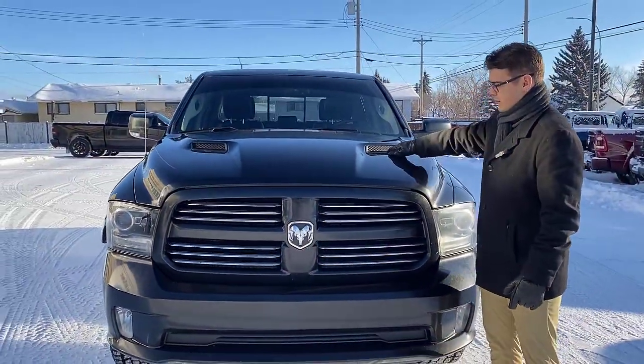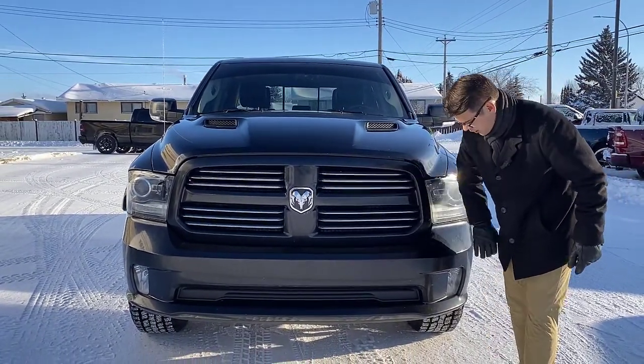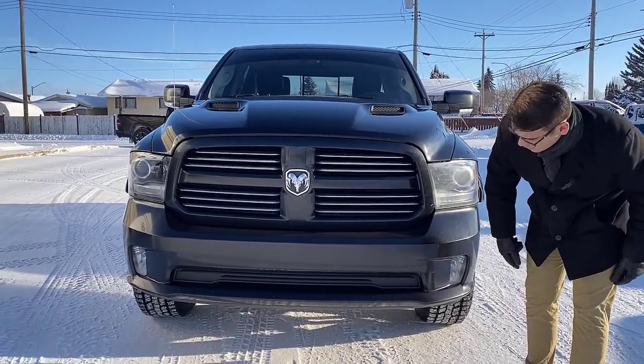You'll notice the old 4th Gen style sport hood. You've got your chrome grills with your color match front bumpers, your LED headlights, as well as fog lights down below.